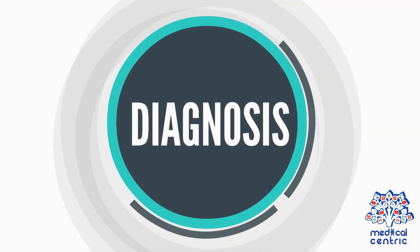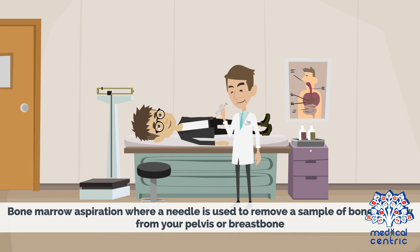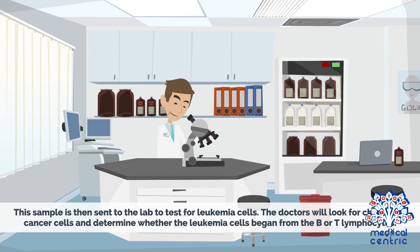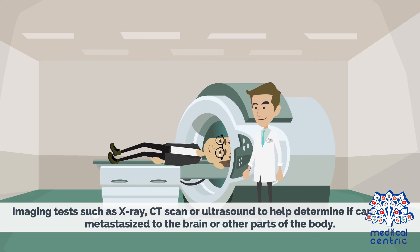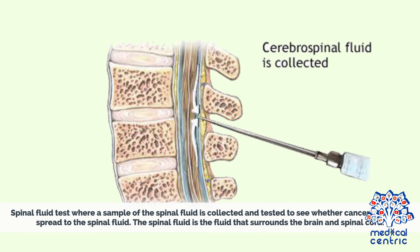To make a diagnosis, the doctor will carry out the following tests. Blood tests to determine the number of normal blood cells and the presence of immature cells normally found in the bone marrow. Bone marrow aspiration, where a needle is used to remove a sample of bone marrow from the pelvis or breastbone; this sample is sent to the lab to test for leukemia cells, and doctors look for changes in cancer cells to determine whether they began from B or T lymphocytes. Imaging tests such as X-ray, CT scan, or ultrasound help determine if cancer has metastasized to the brain or other parts of the body. A spinal fluid test collects and tests a sample of spinal fluid — the fluid surrounding the brain and spinal cord — to see whether cancer cells have spread there.